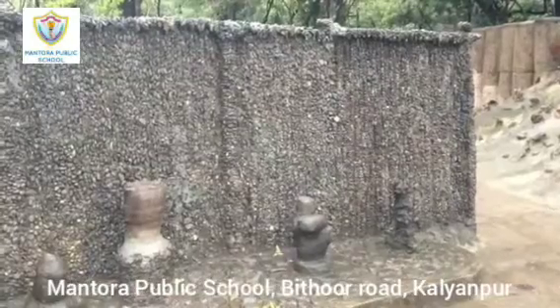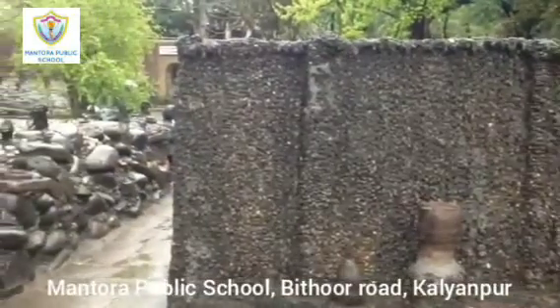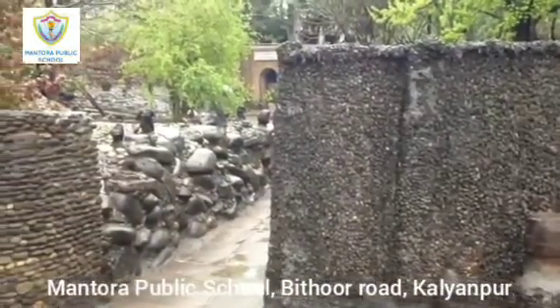This garden is so famous that it is visited by around 5000 people daily and has had more than 12 million visitors since its inception.